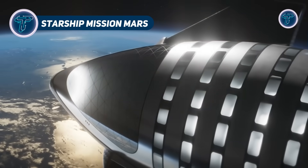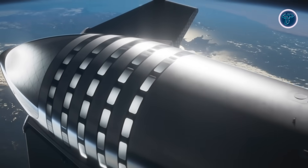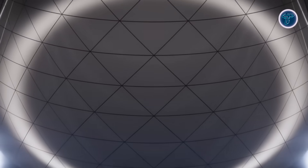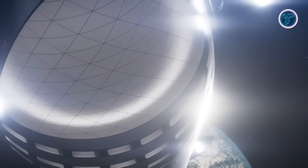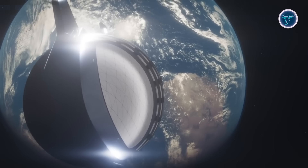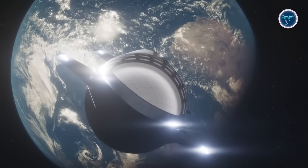SpaceX's Starship mission represents the most ambitious step yet in humanity's pursuit of interplanetary travel. Designed as a fully reusable two-stage rocket system, Starship combines the immense power of the Super Heavy booster with a multi-purpose upper stage capable of carrying crew and cargo across deep space. Led by Elon Musk, the mission aims to establish a sustainable human presence on Mars by first deploying robotic landers to test systems and surface conditions.